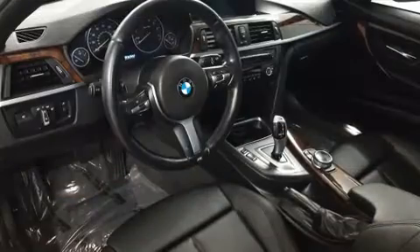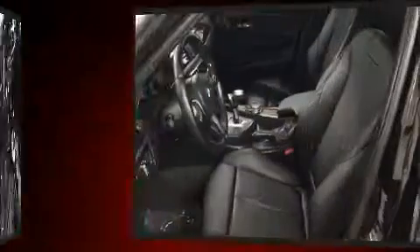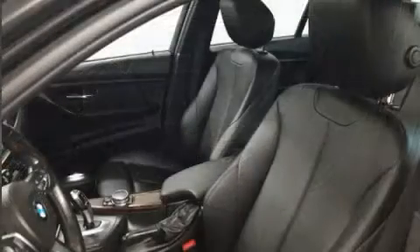Enjoy your favorite music via the stereo system, which includes a CD player with MP3 capability and 9 speakers, providing excellent sound throughout the cabin.